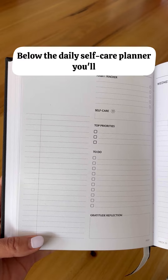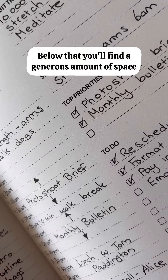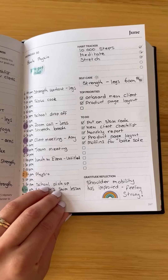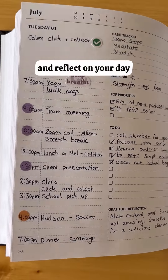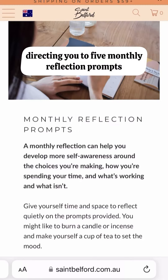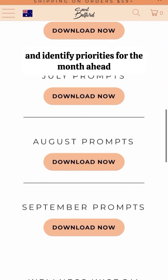Below the daily self-care planner, you'll find your top priorities checklist — use the space to jot down your most important tasks for the day. Below that, there's a generous amount of space: 10 lines for your daily to-do list. In the bottom right corner, we've carved out space for daily gratitude. This journaling component is such a lovely ritual — it's the perfect way to wind down and reflect on your day. And at the end of each month, you'll find a link at the bottom of your daily spread directing you to five monthly reflection prompts. It's a great chance for you to pause, reflect on your goals and habits, and identify priorities for the month ahead.